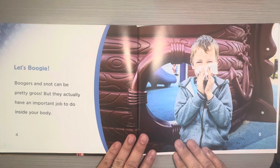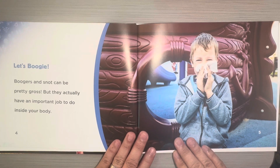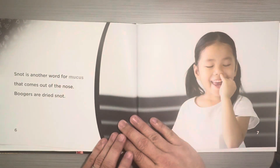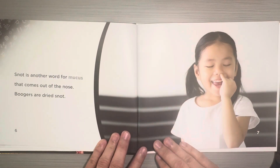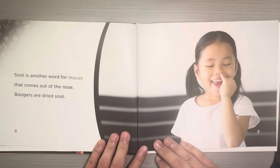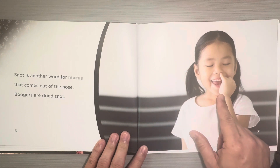Let's Boogie. Boogers and snot can be pretty gross, but they actually have an important job to do inside your body. Snot is another word for mucus that comes out of the nose. Boogers are dried snot. That's gross.